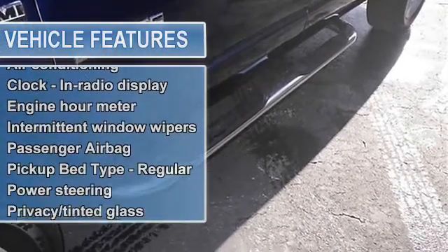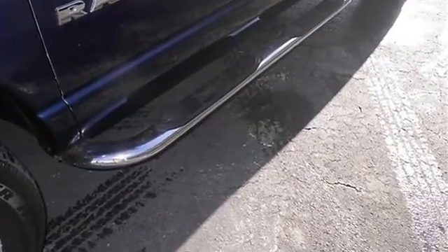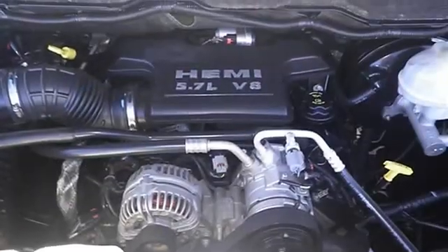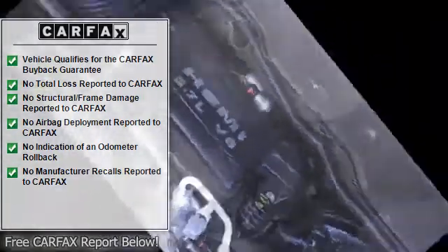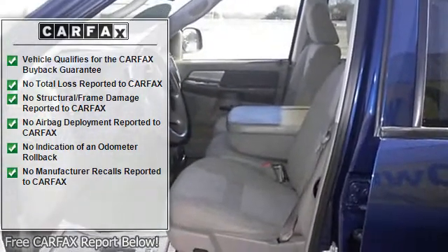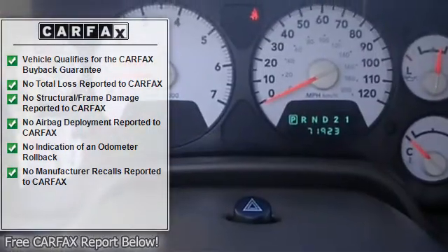19 mpg highway. Safety features include passenger airbag. And it's generously equipped with air conditioning, tilt steering wheel, four doors. Fuel economy: EPA highway 19 mpg, EPA city 13 mpg. Rear wheel drive.